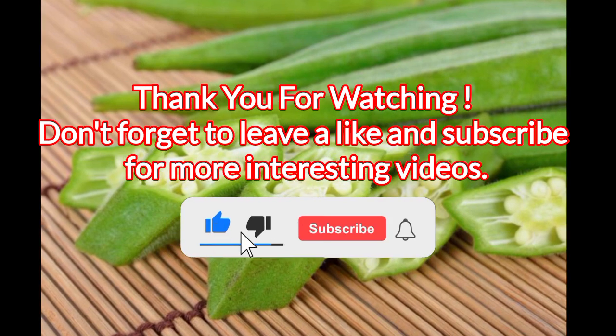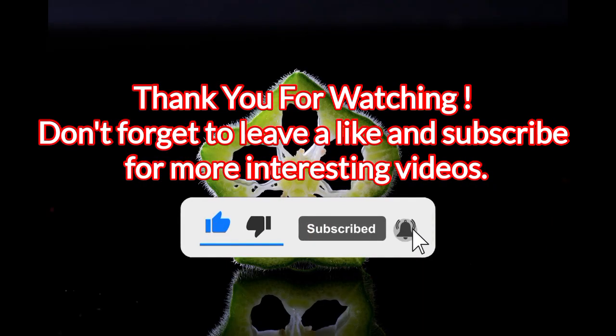Thank you for watching. Don't forget to leave a like and subscribe for more interesting videos.